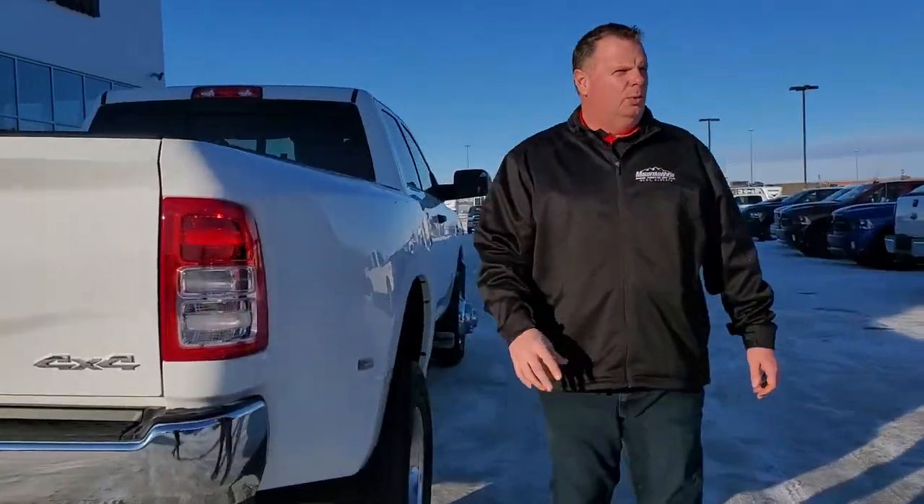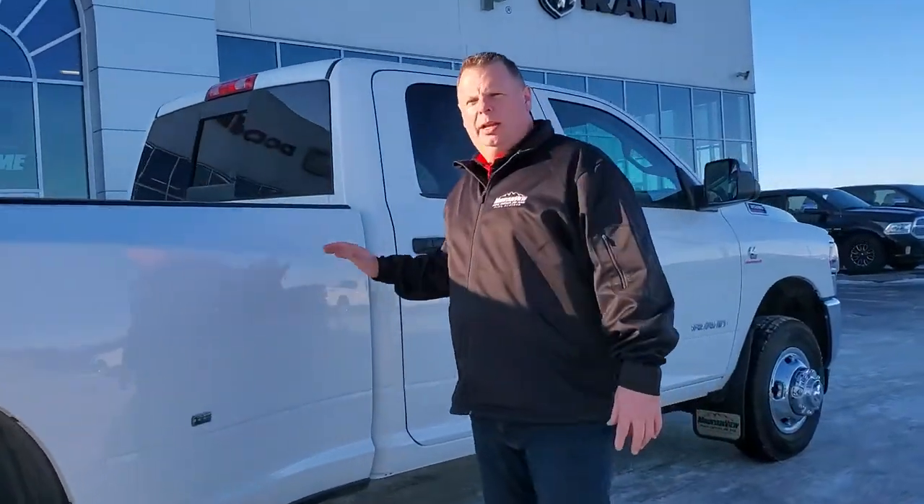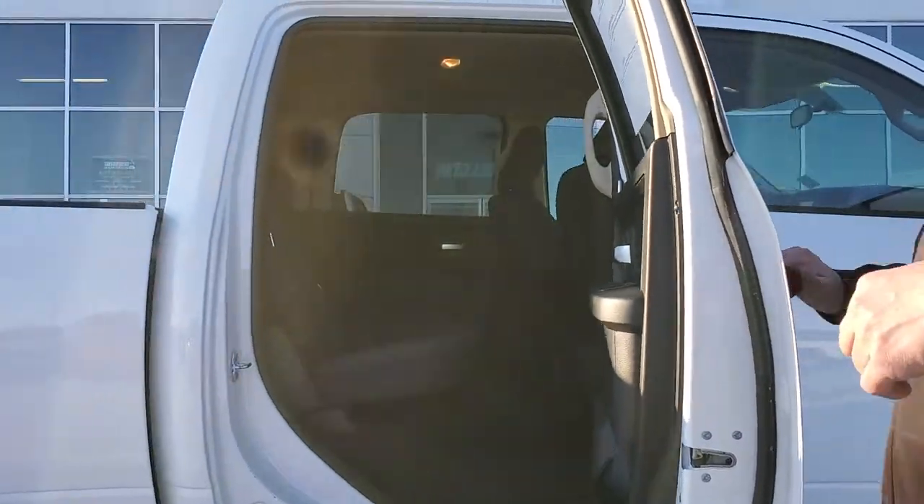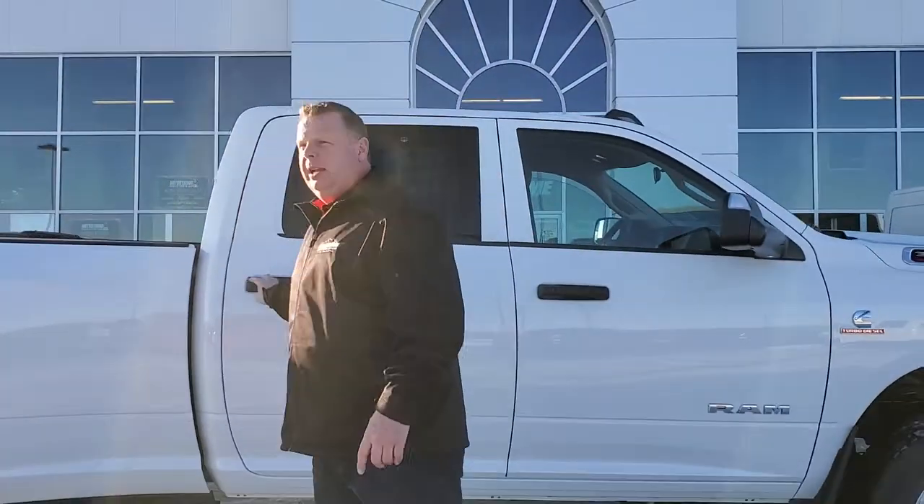This truck here will tow anything — you're looking at about 30,000 pounds in your towing capacity. As you can see inside, still has room. Gets the job done, gets everybody there to work, making you money.